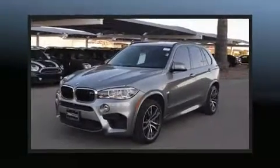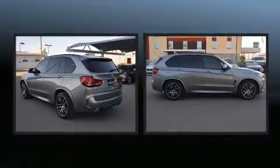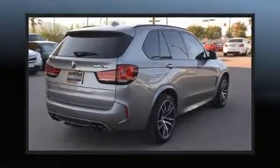Treat yourself to a test drive in the 2016 BMW X5 M. With fewer than 25,000 miles on the odometer, this four-door sport utility vehicle prioritizes comfort, safety, and convenience.